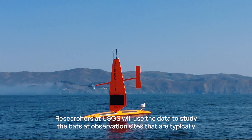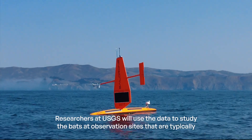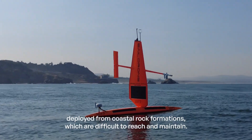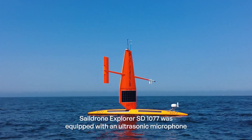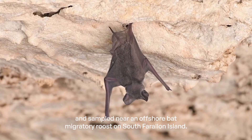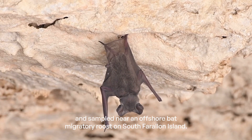Researchers at USGS will use the data to study the bats at observation sites that are typically deployed from coastal rock formations, which are difficult to reach and maintain. SailDrone Explorer 1077 was equipped with an ultrasonic microphone and sampled near an offshore bat migratory roost on South Farallon Island.